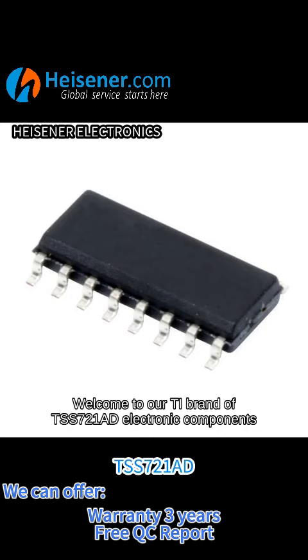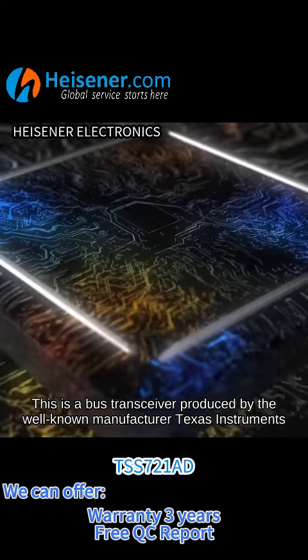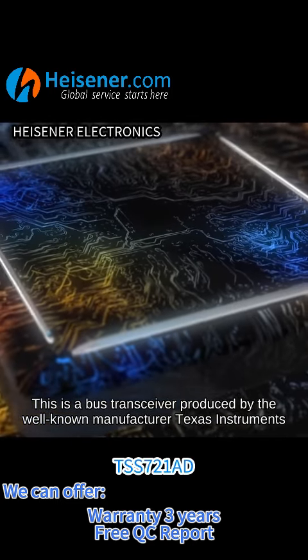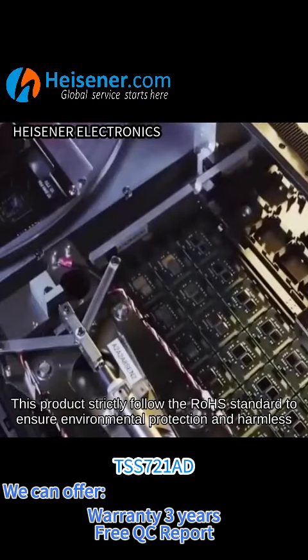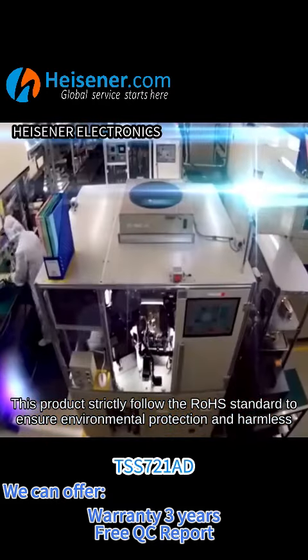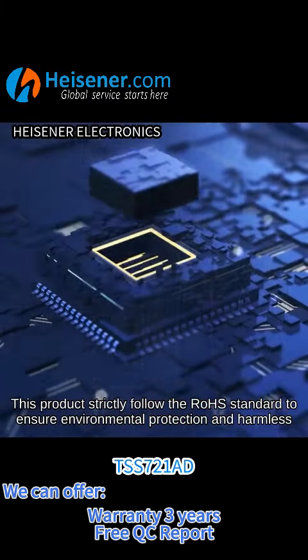Welcome to our T brand of TSS721AD electronic components. This is a bus transceiver produced by the well-known manufacturer Texas Instruments. This product strictly follows the RoHS standard to ensure environmental protection and harmlessness.